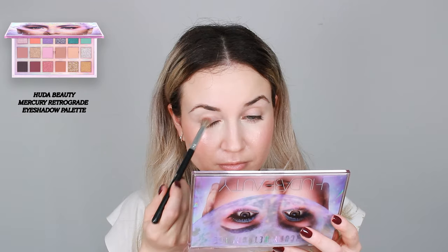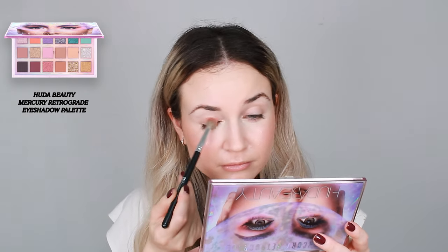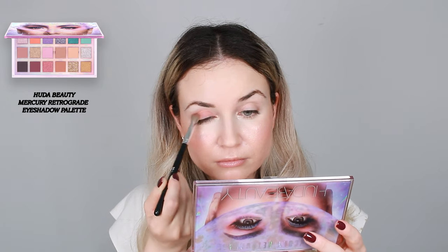I thought I could use this eyeshadow palette by Huda Beauty — the Mercury Retrograde. I'm going to apply the Karma color all over my eyelid. These shadows are very pigmented and very good quality. So if you want to invest in one eyeshadow palette and you really like this color theme, this eyeshadow palette is definitely worth the money. The shimmers and the metallics in here are just gorgeous.